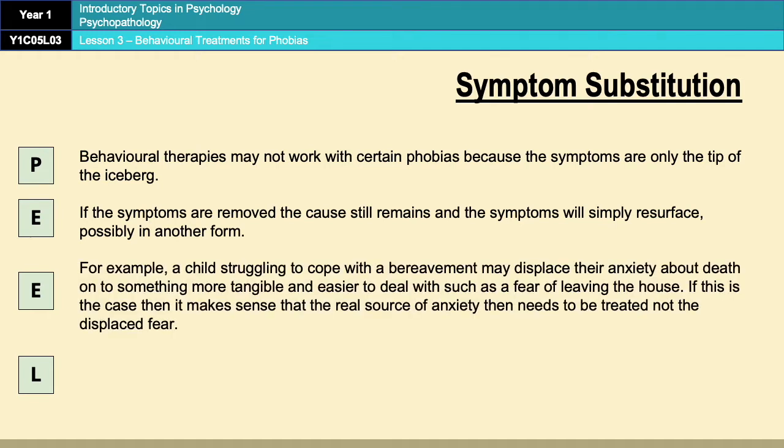For example, if you have a child who is suffering from a bereavement, that child may push their fear about death onto something a little bit more tangible and easier to deal with — so that child might develop a fear of leaving the house. If that child gets taken to a behavioural therapist, systematic desensitisation or flooding wouldn't actually work because once the symptoms have been dealt with, the cause would still be there and the symptoms would just re-emerge somewhere else. What needs to happen is that the underlying cause — whether that's anxiety about death or the bereavement itself — needs to be dealt with, not just the symptoms.